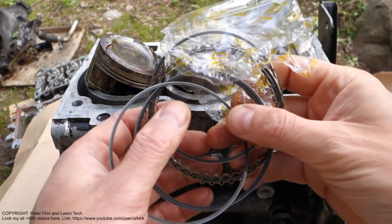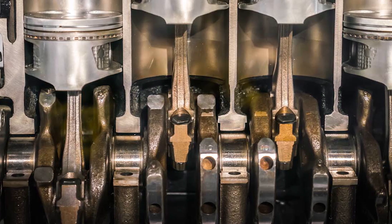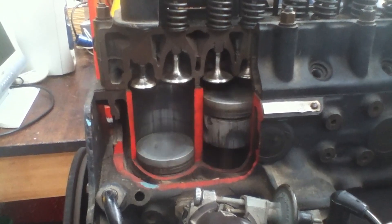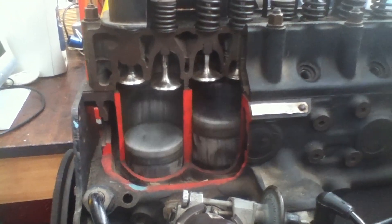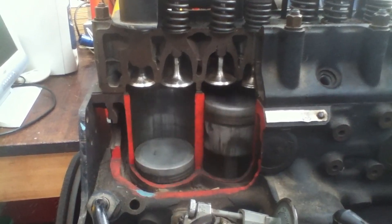Do you know what piston rings do for your car? To remind us, they seal the space between the engine's cylinders and the pistons. This helps keep the combustion process efficient, prevents oil from leaking into the cylinders, and makes sure that the engine runs smoothly.